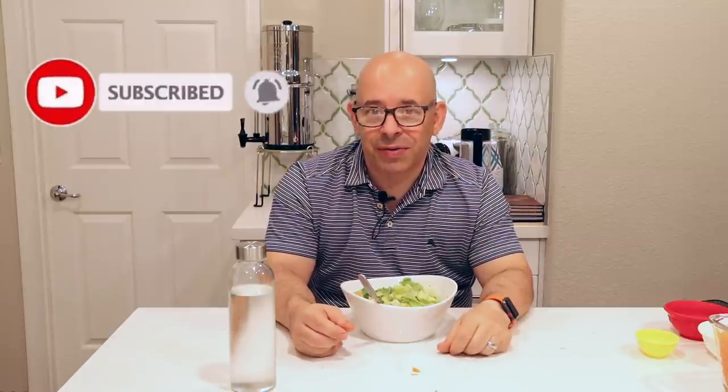Hit that like button, show us some love, hit that subscribe button and click that bell. You'll get notified every time we have a new video, usually every Monday, and please leave a comment below. Are you dealing with trying to manage a family, trying to manage your weight, trying to manage a household and a full-time job? We'll see you next time. Bye-bye.